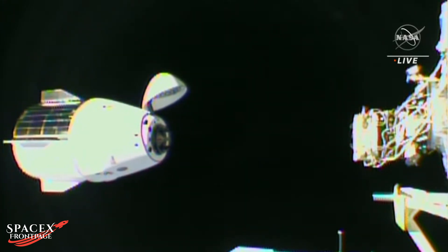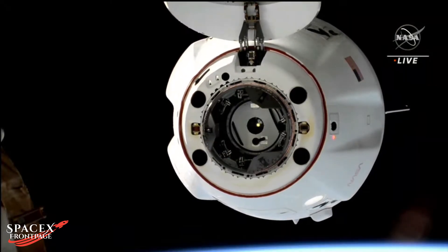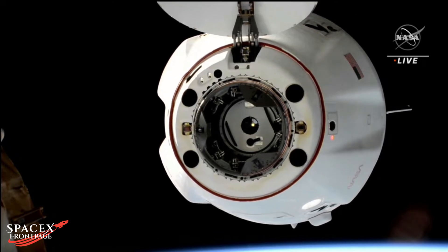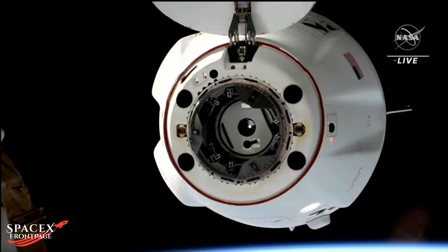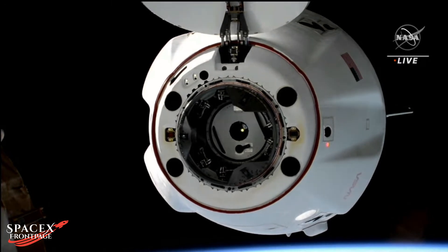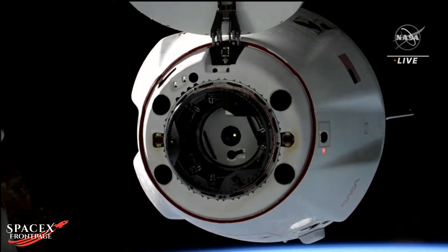As Dragon is slowly approaching, we did hear a call for a crew hands-off point. That is where the spacecraft, when it's about two meters away from the docking port, means that any aborts need to be initiated by Dragon's flight computer after that point rather than by the crew. Then the vehicle will stand by for initial contact and capture, followed by a series of events to hard dock Dragon to the new port.